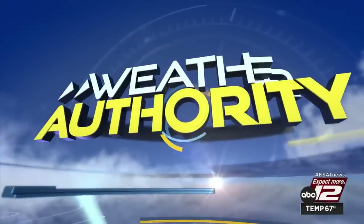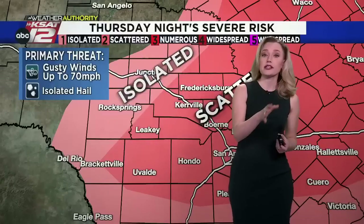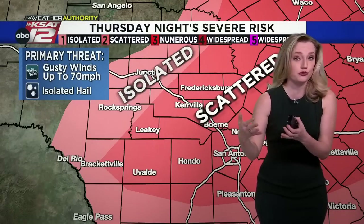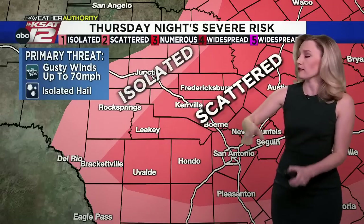Reporting live outside of the San Antonio Zoo, Jonathan Cotto, KSAT 12 News. As Jonathan mentioned, we do expect a period of strong to potentially severe winds through San Antonio in the next 24 hours.